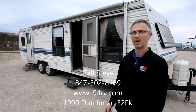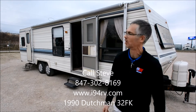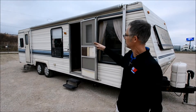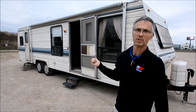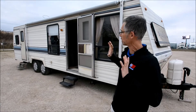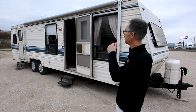Hi, I'm Steve. I'm with I-94 RV and this is a 1990 Dutchman 32 front kitchen classic — definitely a classic old travel trailer. There is a little bit of condition issues on this coach, I'll point them out. We'll take a walk around it. The previous owners were camping in this regularly and said all the systems work, but we are going to sell this trailer as-is, so it'll be up to the future owner to check it out. Let's take a look around it.